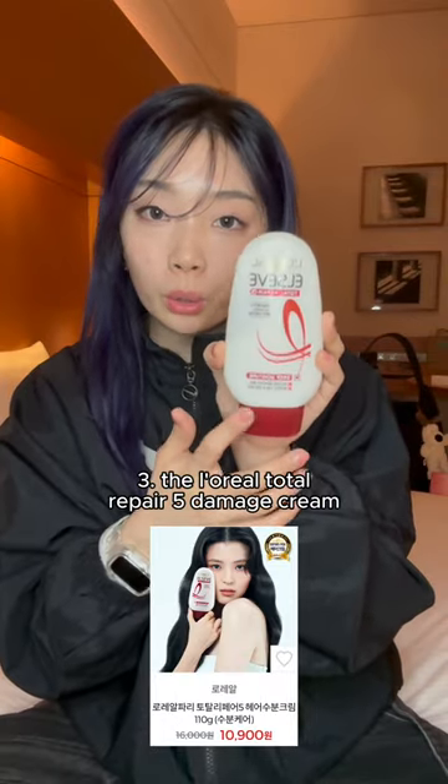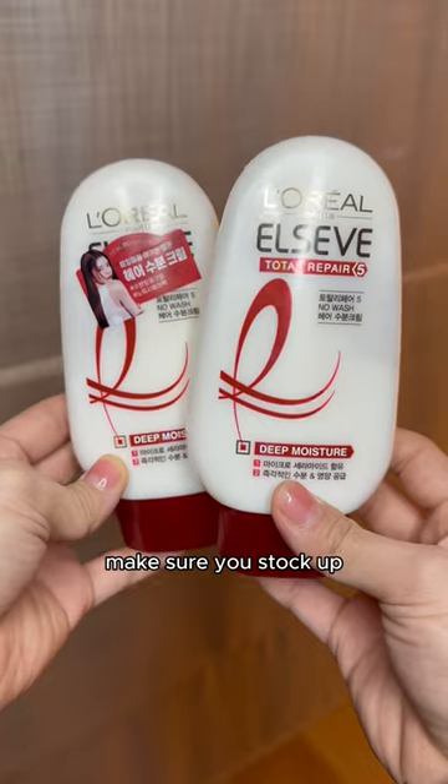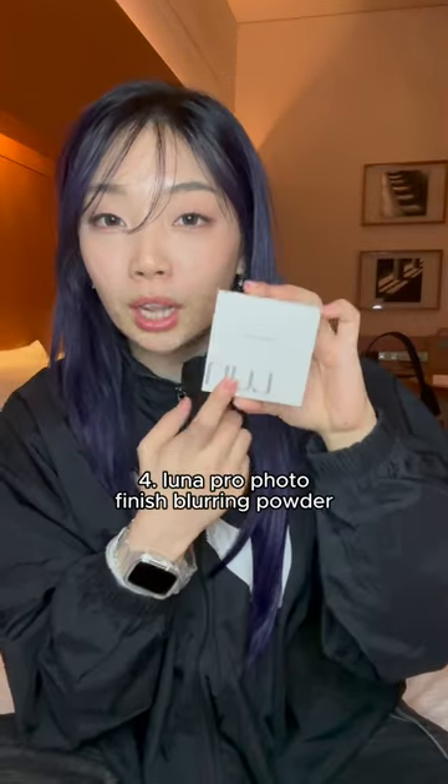Number three, the L'Oreal Total Repair 5 Damage Claw. You can't find this in the US, so if you find this at Olive Young in Korea, make sure you stock up because it's literally one of the best leave-in no-wash hair conditioners.